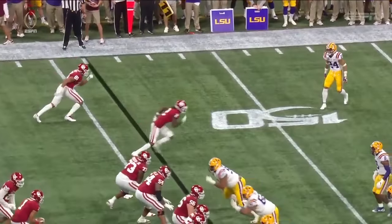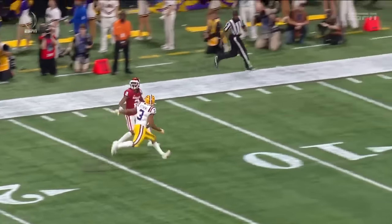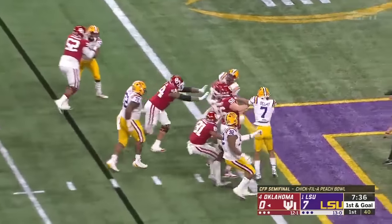Caught by CeeDee Lamb near the goal line, in the slot. They got him on the safety instead of the corner — Stingley. That's a matchup that favors Oklahoma. Stephens is better around the line of scrimmage with the deep throw. Hurts likes to run it in down here. He gave it to Kennedy Brooks.